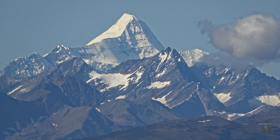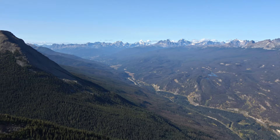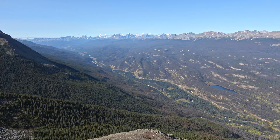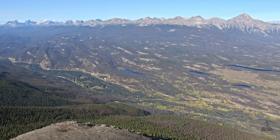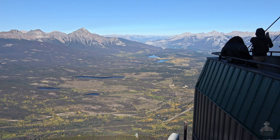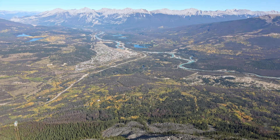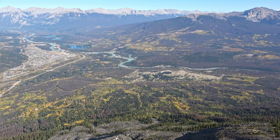We have a wonderful view of Mount Robson, about 80 kilometers away, which is Canada's highest mountain. Normally it's cloud-covered, and it's rare to get a view of its peak. The view below of the valley and the Jasper Townsite is fabulous.